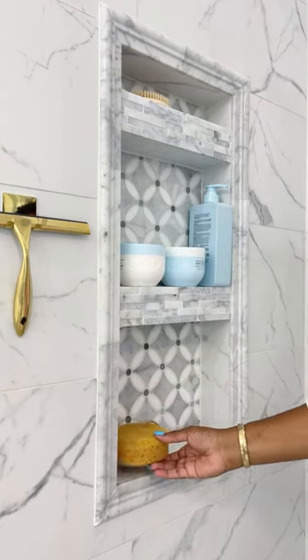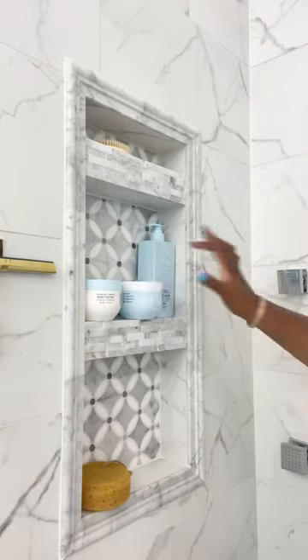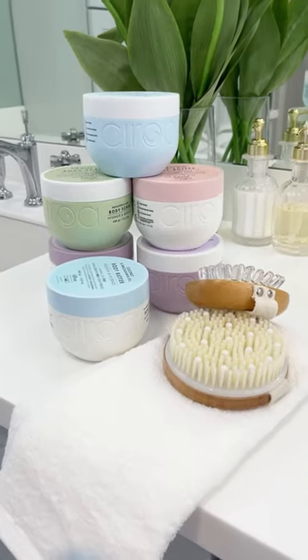For showering I do a dry brush, this natural sponge does wonders, and the coconut and macadamia oil body scrub is vegan. The body butter goes on just like butter — it's silky smooth and hydrating, very good for your skin.